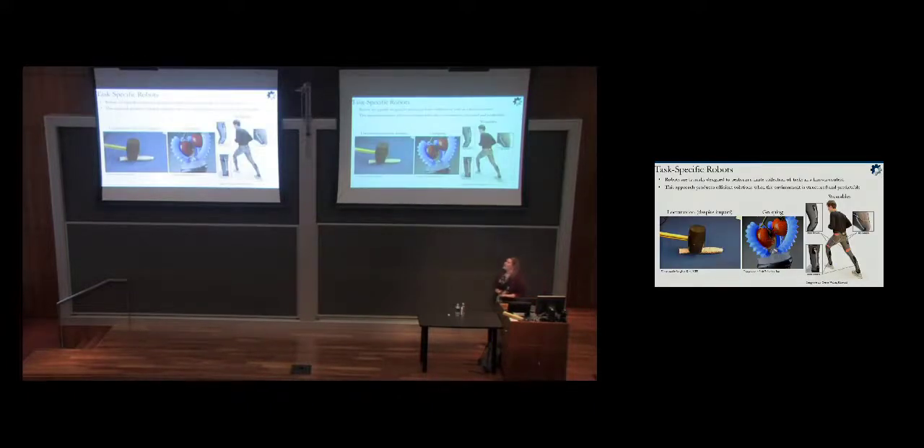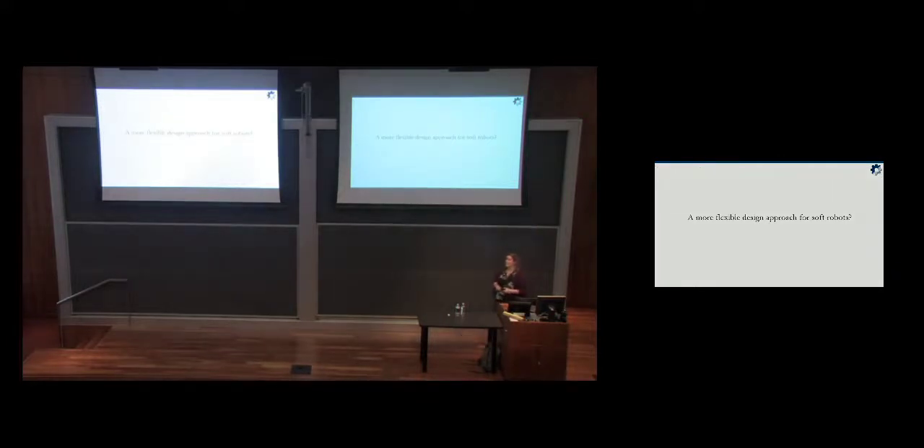These robots I've shown are like our manufacturing robots — very good at what they've been designed for. The locomotion robot locomotes very well, the gripper grasps well, wearables are designed to be wearables. But none of these robots can do the other tasks well. The locomotion robot is not designed to be a gripper, and the wearable robot is not designed to locomote by itself. So the question is: how can we design more flexible robots? Is there a more flexible design approach for soft robots that can perform multiple tasks?